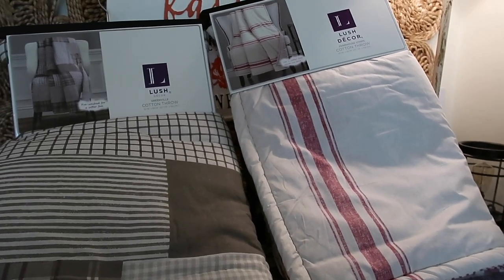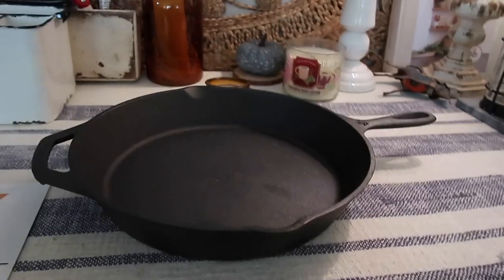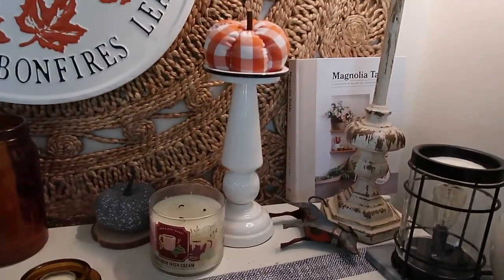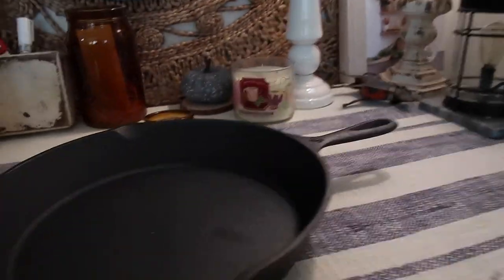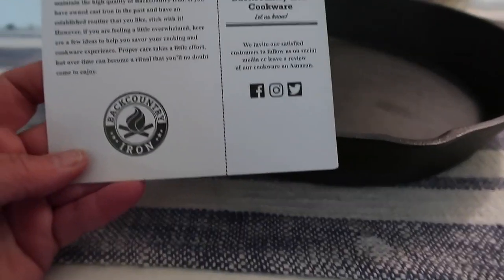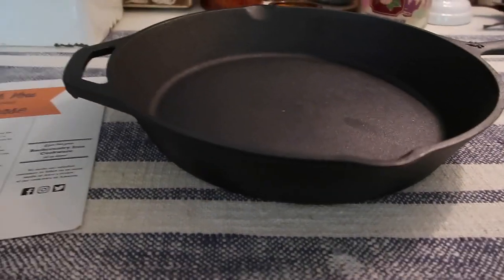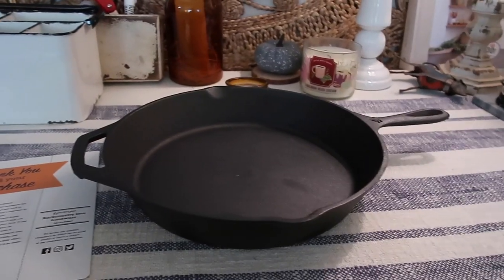It got down to 40 degrees last night — this is the best weather ever, I love fall. I also got my first ever cast iron skillet. I've been wanting to make some recipes from my Magnolia Table cookbook and it calls for a cast iron skillet. This is from Backcountry Iron and it came with a little sleeve around the handle since the handle gets hot. I got this from Amazon — I'll link it down below.